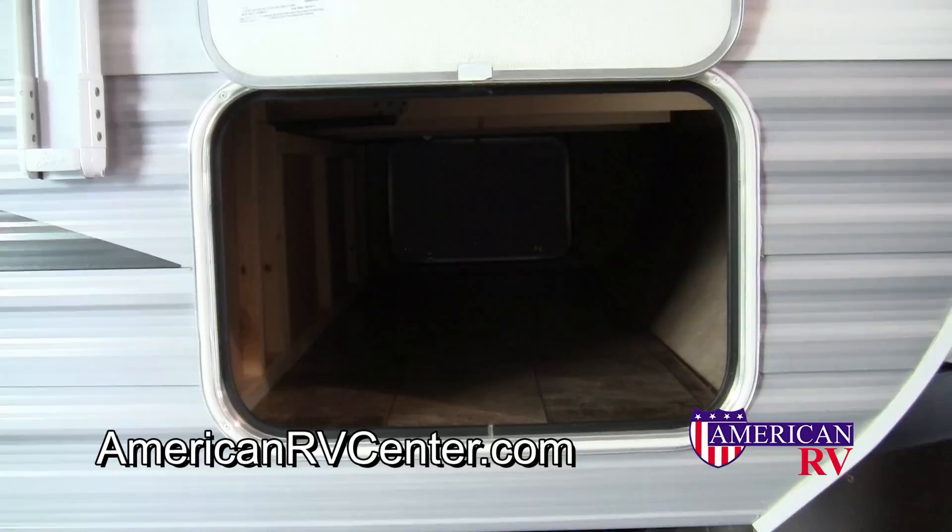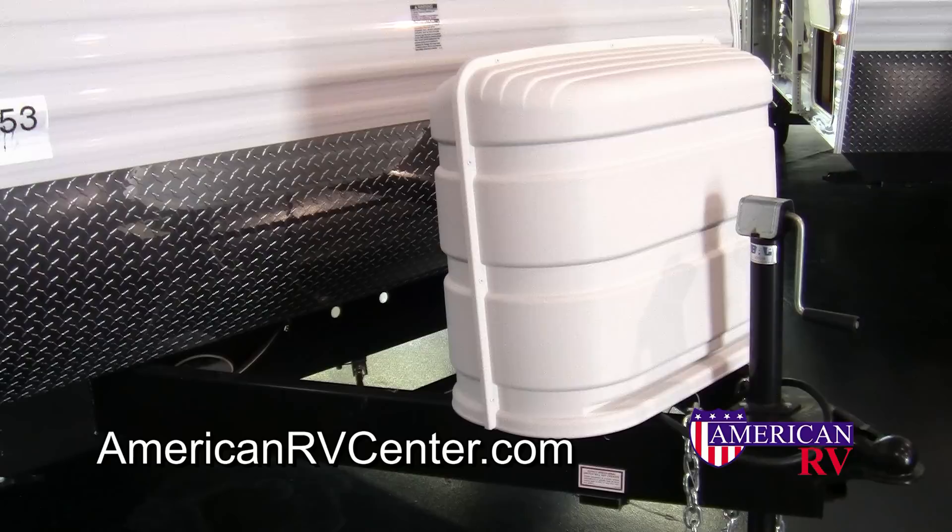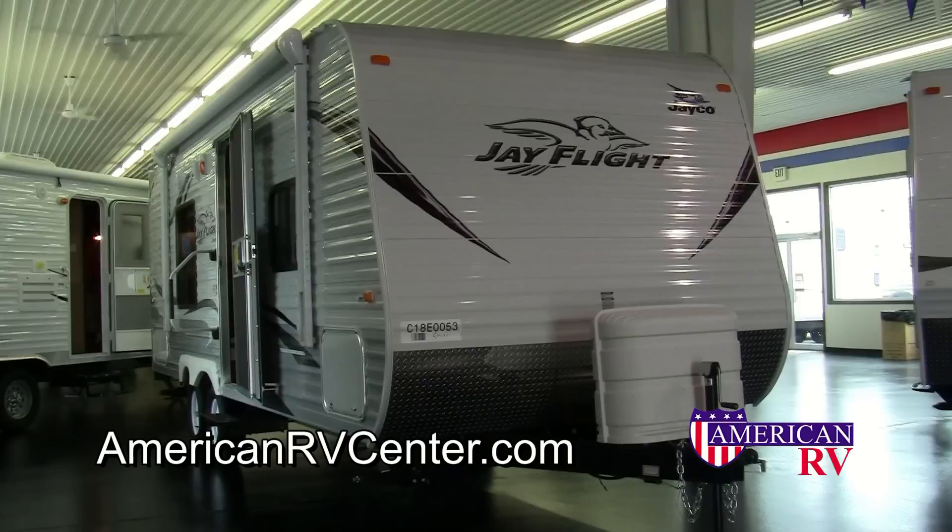The J-Flight is designed for a life on the road, so this one is equipped with a front diamond plate, rock guard, and dual 30-pound propane tanks with a cover.